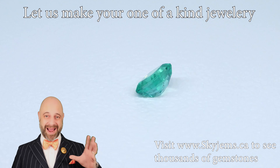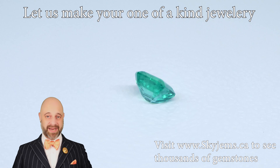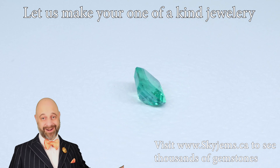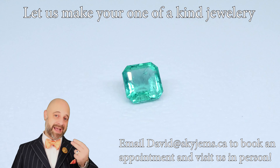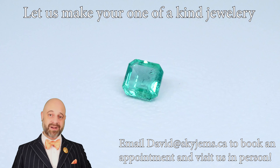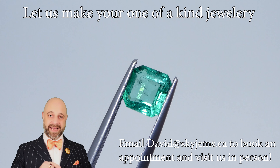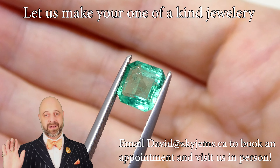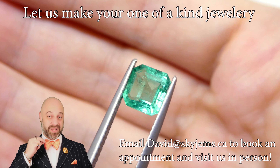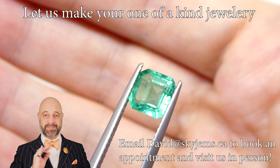Just wow. 1.20 carat square emerald cut Colombian emerald. Take a look at the clarity on this — I'm laughing because it's crazy. Take a look at the clarity on this. If you haven't had a chance yet to watch my blog post video explanation of why it is that the more saturation an emerald has, the more included it's going to be, go and take a look because it will give you a lot of appreciation for just how special this gem is.